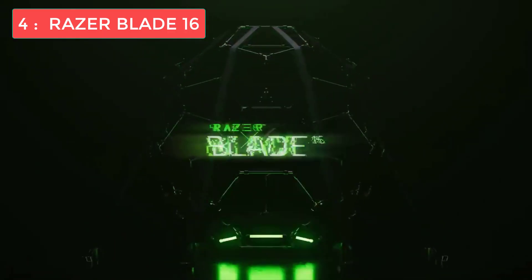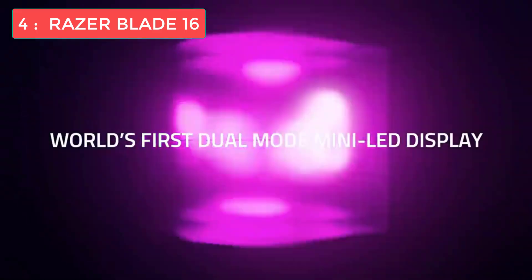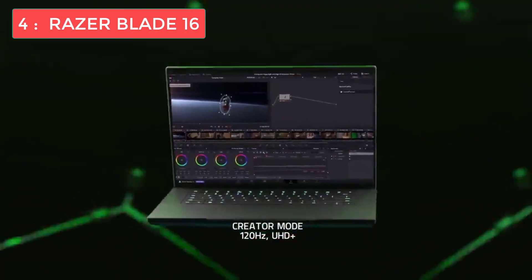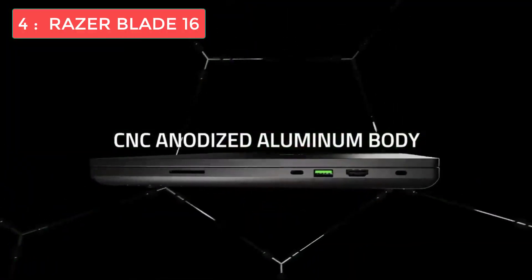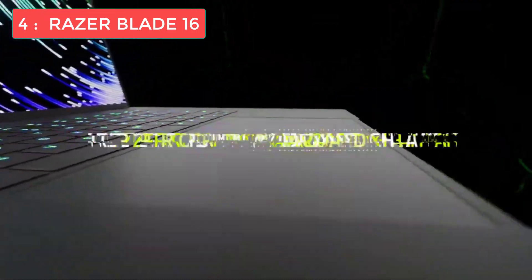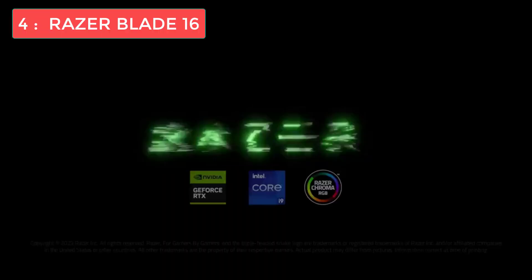At number four we have the Razer Blade 16 — the perfect choice if you want a laptop that handles both serious coding and serious gaming. The 2025 Razer Blade 16 is one of the best gaming laptops available, but also an exceptional programming machine. Under the hood it packs an AMD Ryzen AI 9 HX 370 CPU, up to an NVIDIA RTX 5090 GPU, 32 gigabytes of RAM, and up to 2 terabytes of storage — workstation-level specs.